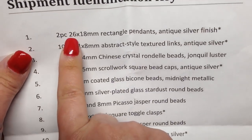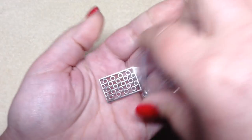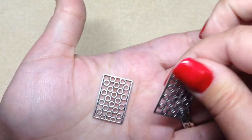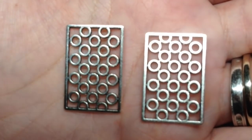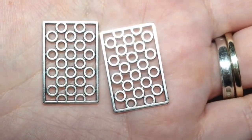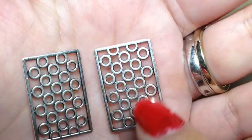Number one: two pieces of 26 by 18 rectangle pendants in an antique silver finish. You do get both beads and findings in the mix, and these are really unique. I actually have a little idea in mind for these already. They could be used not only as pendants but also as connectors, since there are a lot of holes in them.